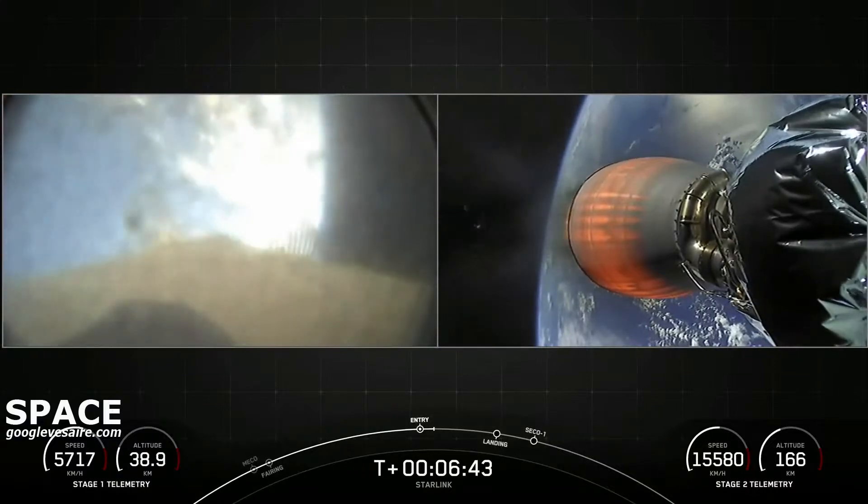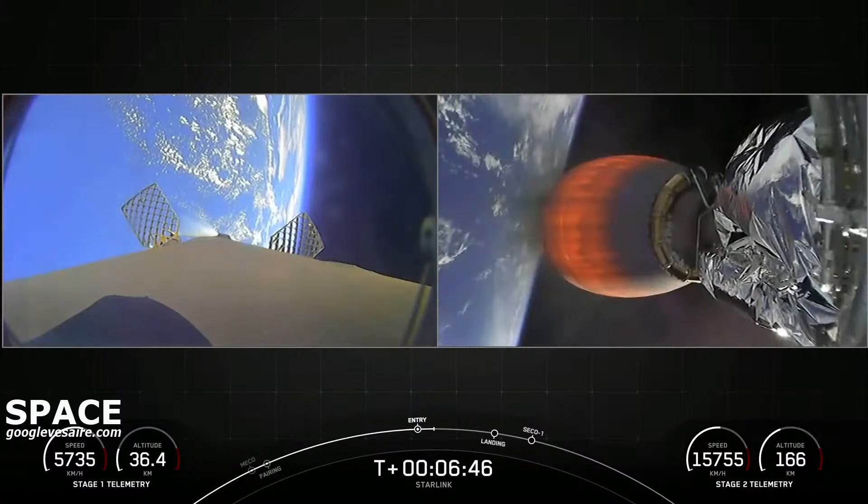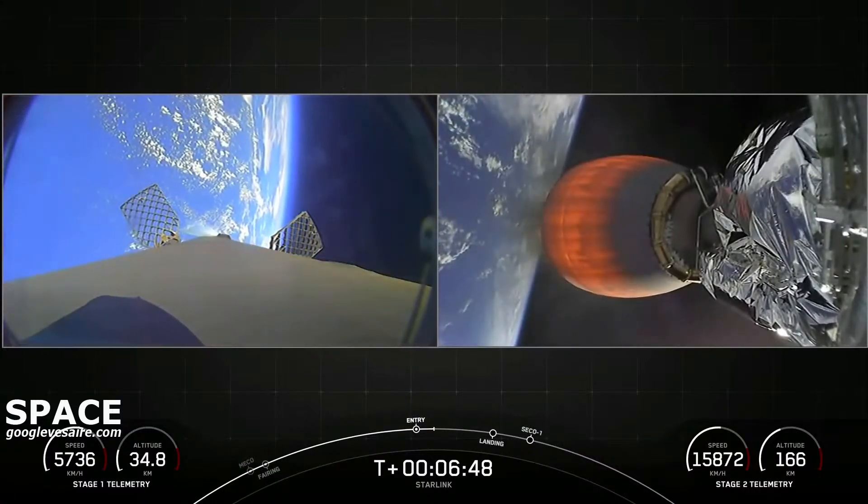Stage 1 entry burn shutdown. This burn lasted just about 20 seconds — just enough to slow us down as we start getting into the thicker parts of the atmosphere.